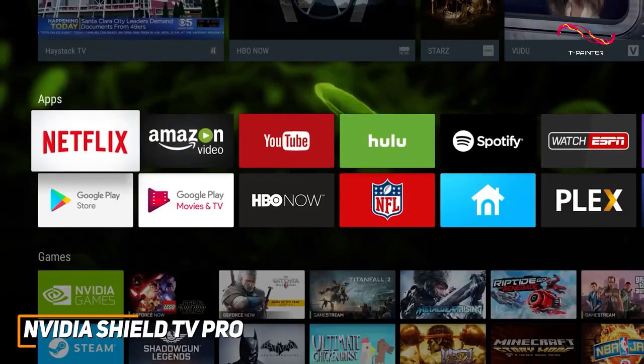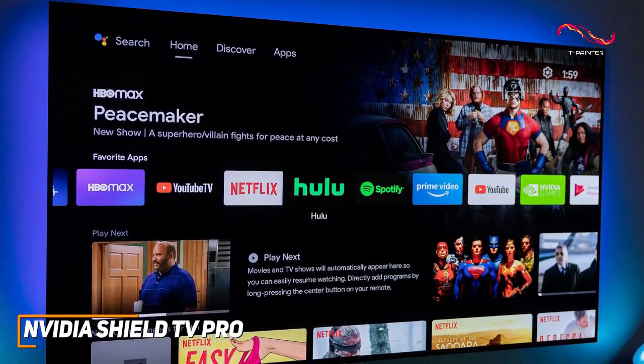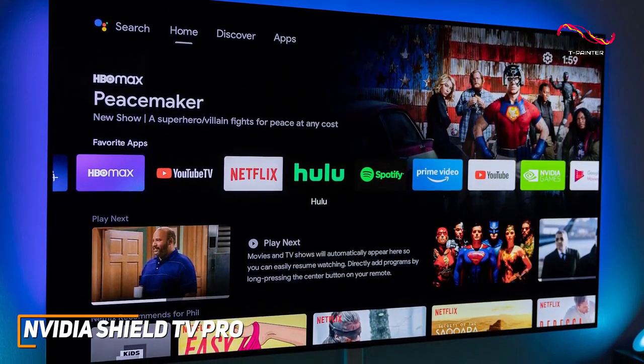It utilizes a responsive and intuitive Android TV interface that allows you to customize the home screen to your liking. The App Store also offers a comprehensive range of streaming services and apps to suit your preferences, including the NVIDIA Games app to play specific titles.